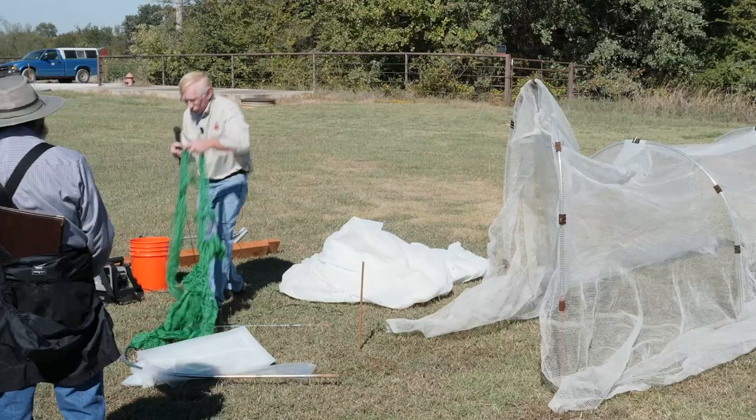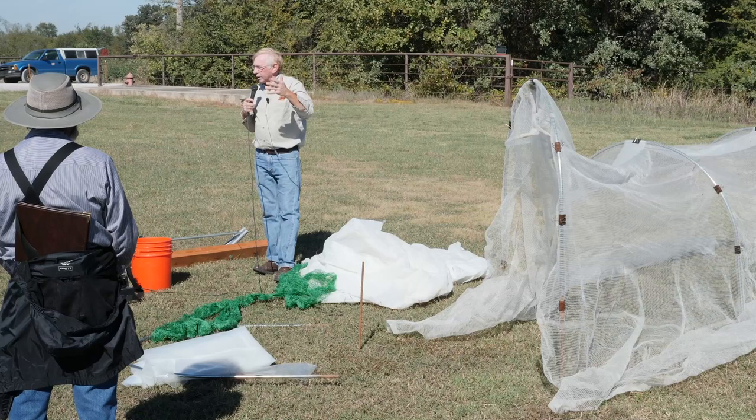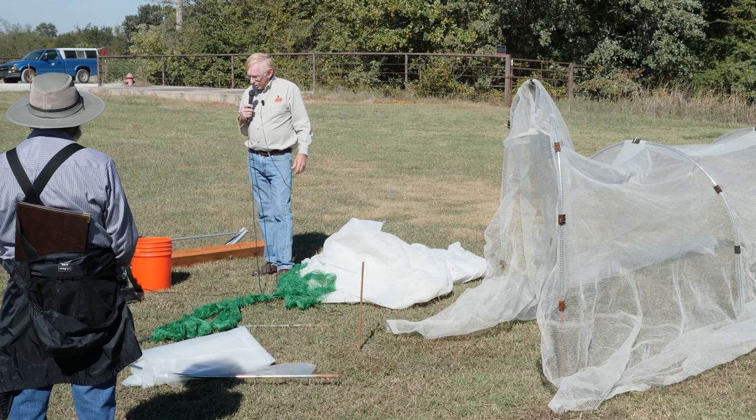Another thing would be if you have some fruit crop out there that birds might bother — you're all seeing these kinds of materials — stretch something like this over the hoops and you can set it up pretty quickly to protect your crop from that type of situation.